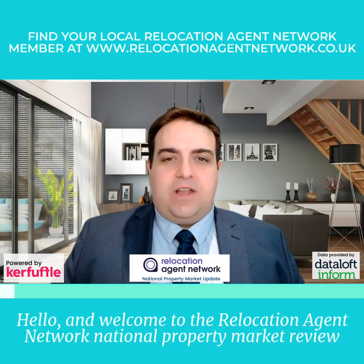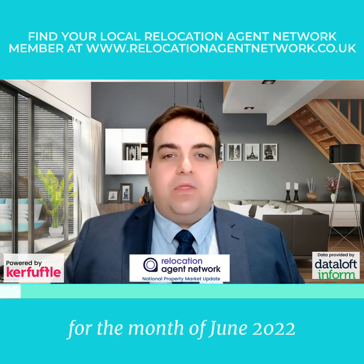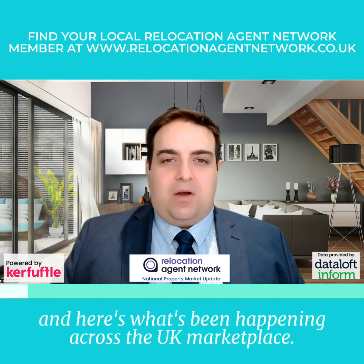Hello and welcome to the Relocation Agent Network National Property Market Review for the month of June 2022. Here's what's been happening across the UK marketplace.